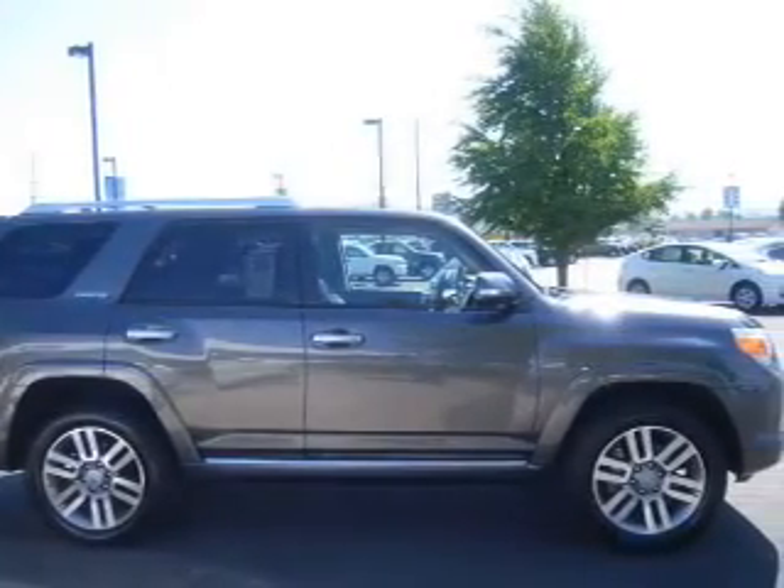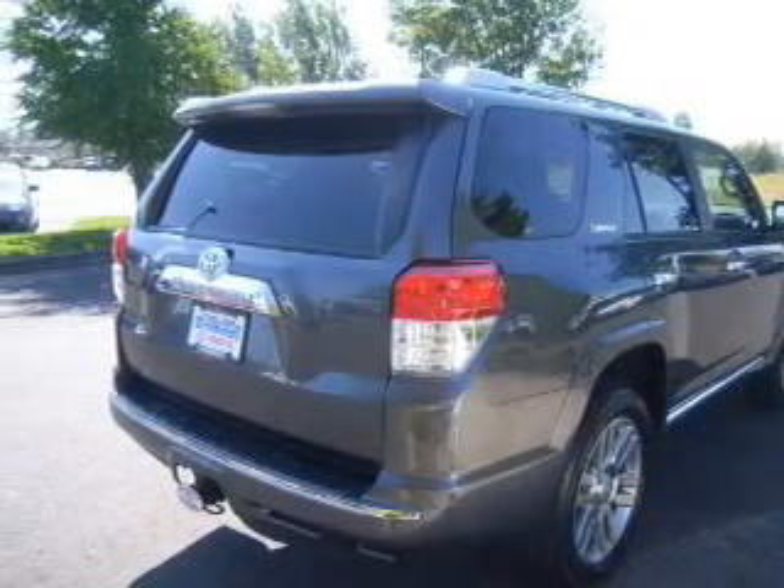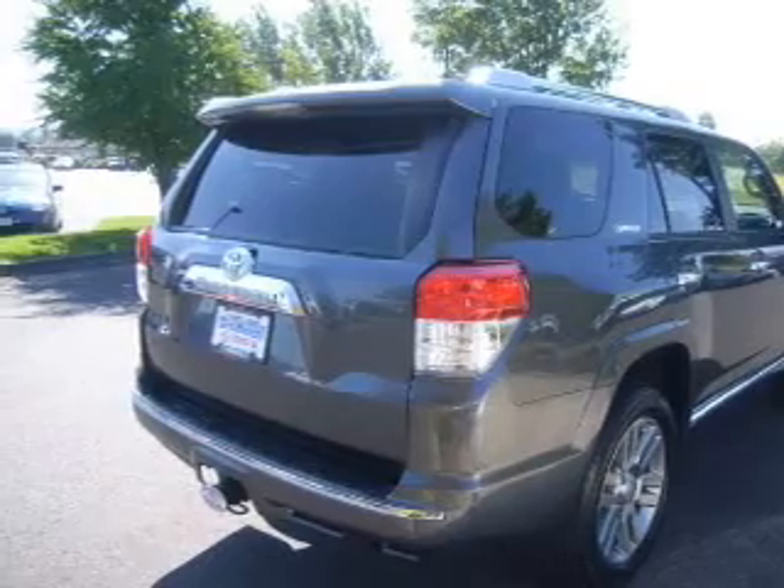Find your way easily with the included navigation system. Stand out from the crowd with premium wheels. Brake safely with the anti-lock braking system.